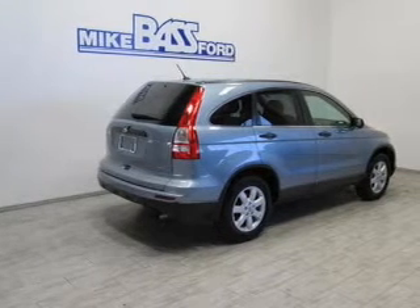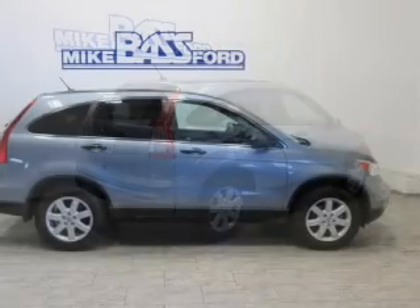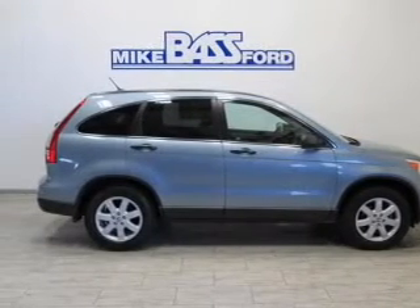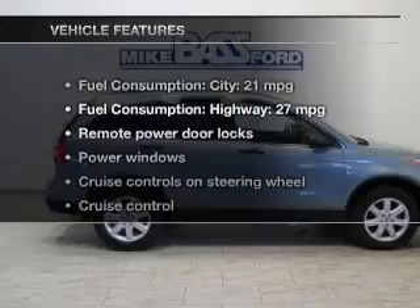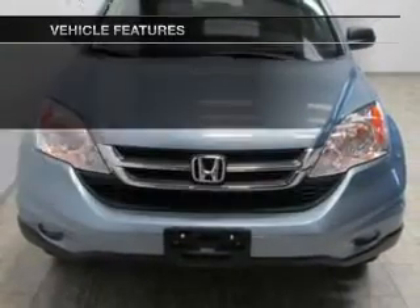The powertrain includes four-wheel drive with an efficient four-cylinder engine driven by a five-speed automatic transmission. You will appreciate the safety feature of anti-lock brakes. And with these notable features, you won't want to miss out on the opportunity to own this amazing ride.